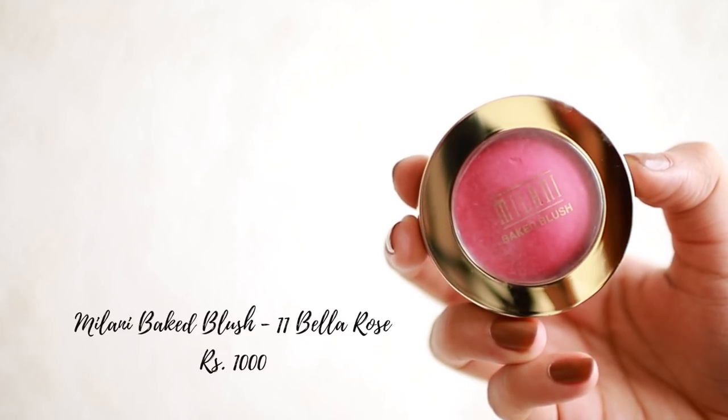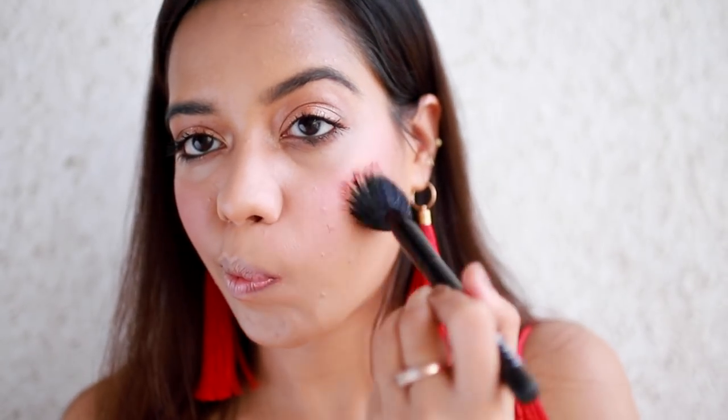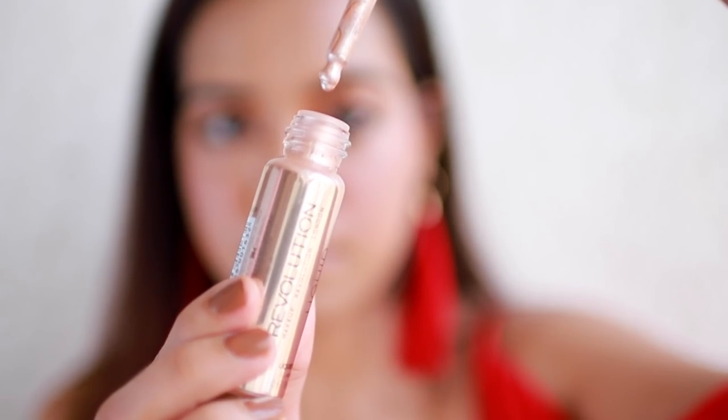I also picked up the baked blush from Milani in the shade Bella Rose. Oh my god, this is so incredibly pigmented - please be careful! It's a beautiful bright pink shade.